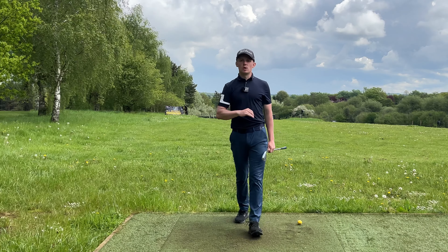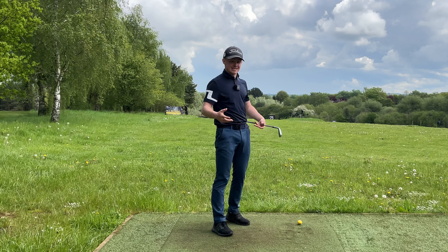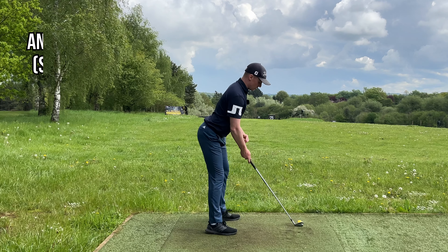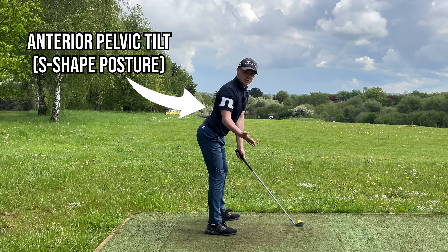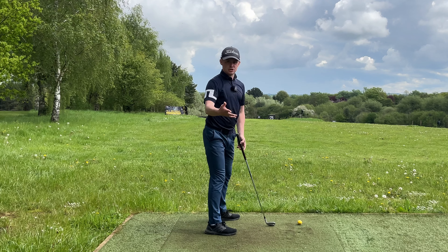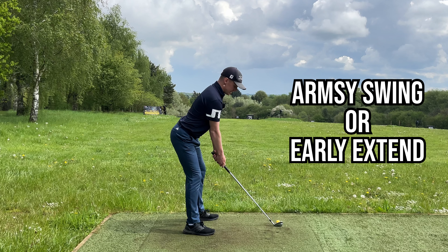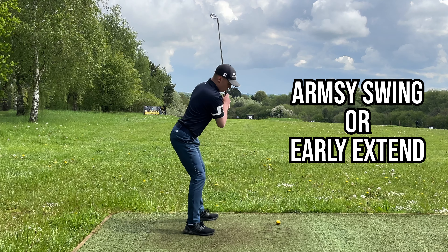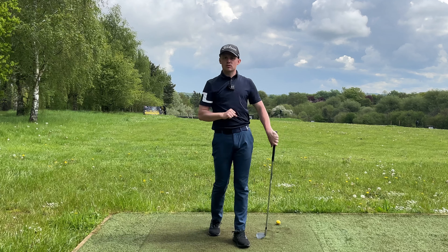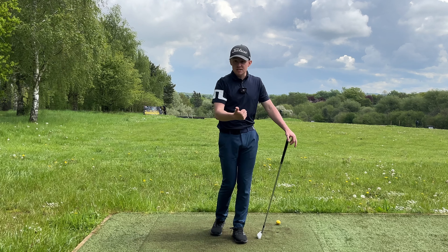Key number one to a great posture is making sure your lower back is in a neutral position. With modern day society a lot of people are sat down all the time, which makes our hip flexors very tight. As a result, a lot of golfers get into what we call an anterior pelvic tilt — a fancy way of saying your pelvis is tilted forwards excessively with a lot of curvature in your lower back. This creates a situation where it becomes very difficult to rotate.